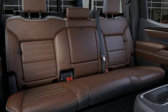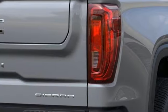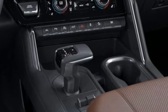Adaptive suspension, streaming video feed rear view mirror, and heated and ventilated leather bucket seats. GMC — professional grade vehicles suited to fit your needs.